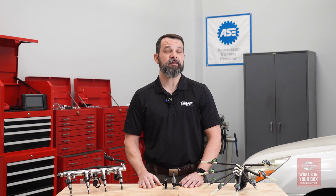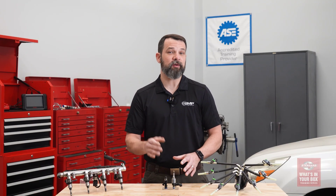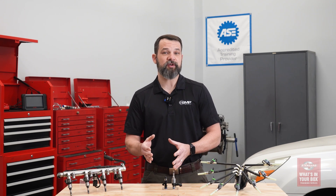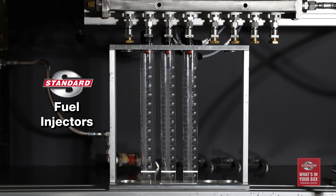In addition to spray patterns, the injector's flow rate is also critical to reliability, fuel mileage, and engine performance. Ideally, the flow rates for the injectors should be even.